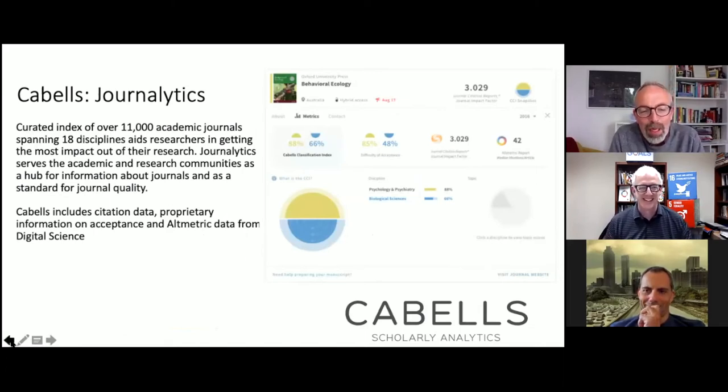Just a brief word about Cabells. Cabells is a scholarly analytics company that's been around since the late 1970s. What we've done for most of that time is collate a database of journals with various different data points and metrics about those journals — things like citations, altmetrics, and proprietary data about acceptance rates in journals. We package that together for all of the different journals and make that available to our customers.